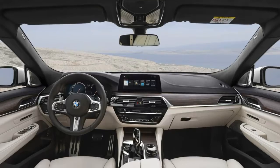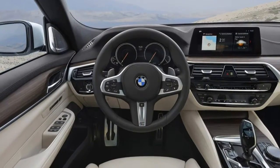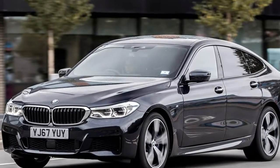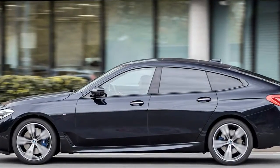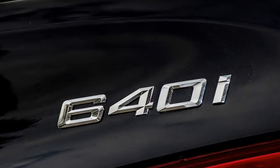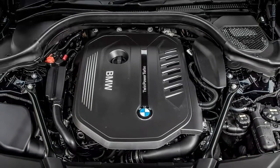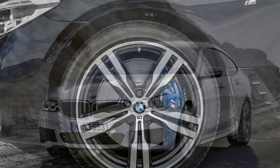The driver sits 6 centimetres higher than in the 5 Series, but it remains very much a car-like experience. The dashboard is carried over from the 5 Series and impresses with its build quality, premium feel, fit and finish, and logically arranged controls. The infotainment system is responsive and mostly intuitive, though accessing the optional Wi-Fi hotspot is a little of a muddle.